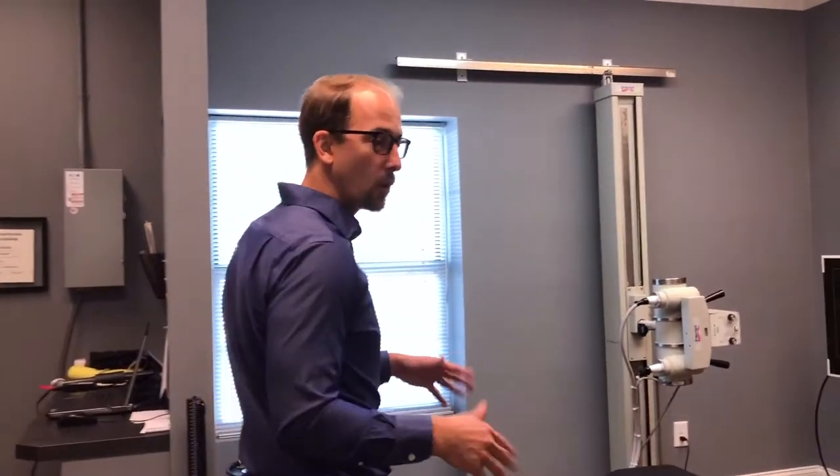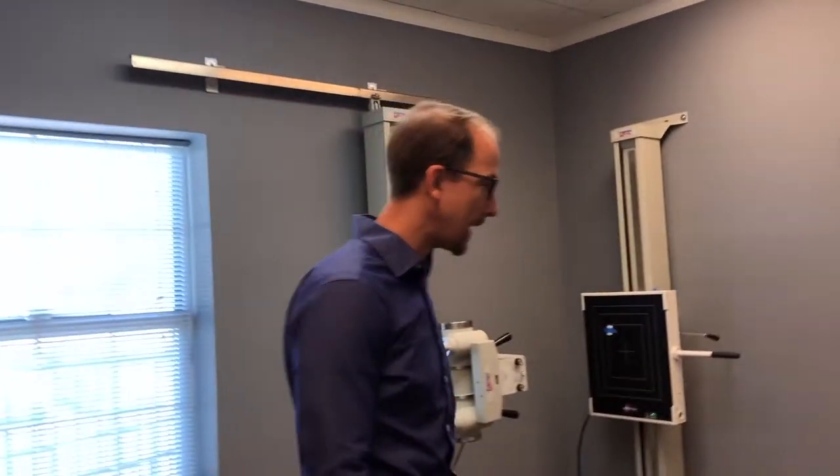I work with patients not only chiropractically but also nutritionally and through functional medicine. Today we're going to be going into our exam and x-ray room. This is where I'm going to meet with you one-on-one and we are going to go over your health concerns and any goals that you have.